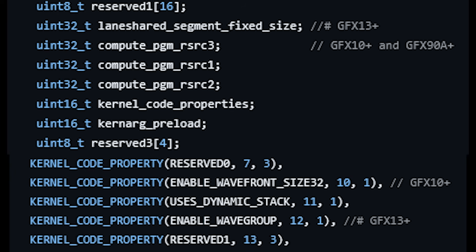Going down just a few lines, we have 'enable wave group,' which is being set as a flag for GFX 13-based GPUs. To be clear: GFX 12 is for RDNA 4, and GFX 13 is for RDNA 5 or UDNA, whatever you want to call it.